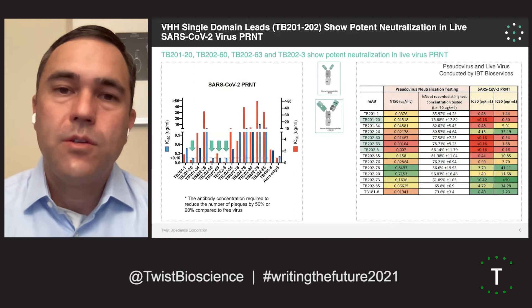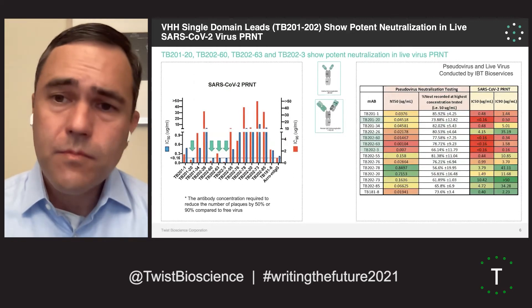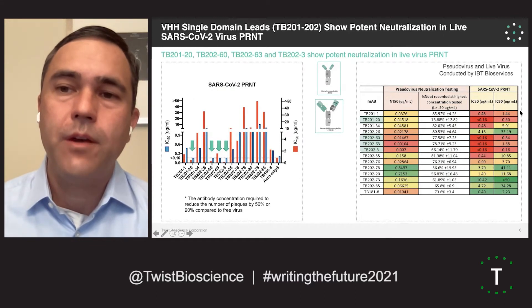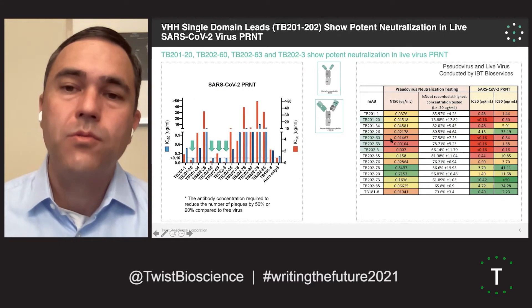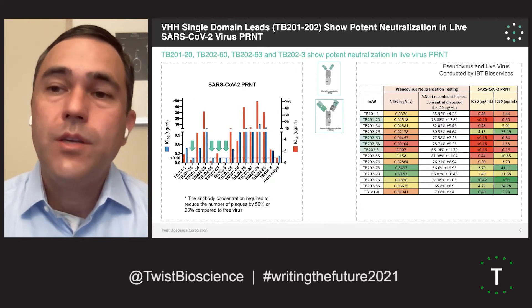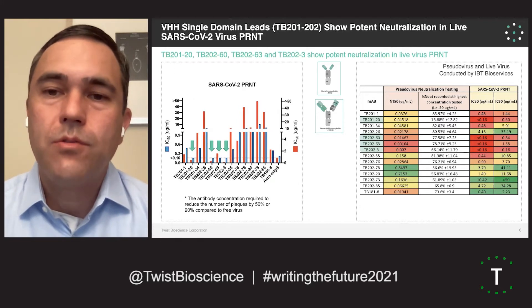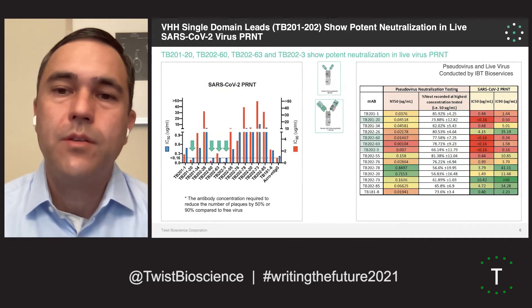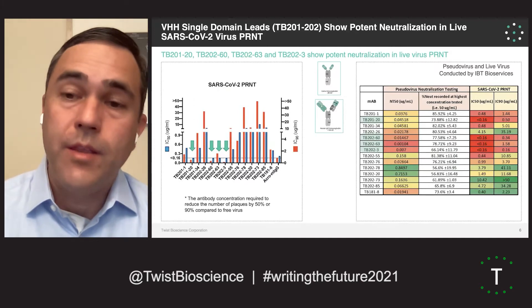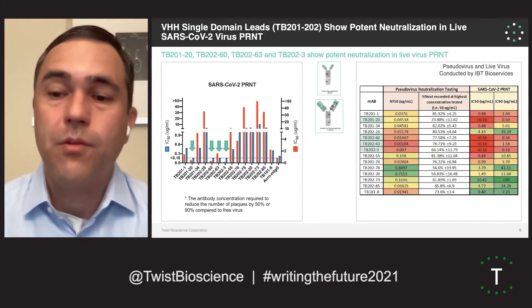When we look at the live virus neutralization of both the IgGs as well as the VHHFCs, we see a nice concordance between the pseudovirus data and the live virus data — the ones that show the most potent inhibition in pseudovirus also show potent inhibition in live virus. We move forward all of the IgGs as well as the VHHFCs that showed great activity in both assays. Our nanobodies show extremely high potency both in vitro and in vivo, and the IgGs also show great activity in both assays.